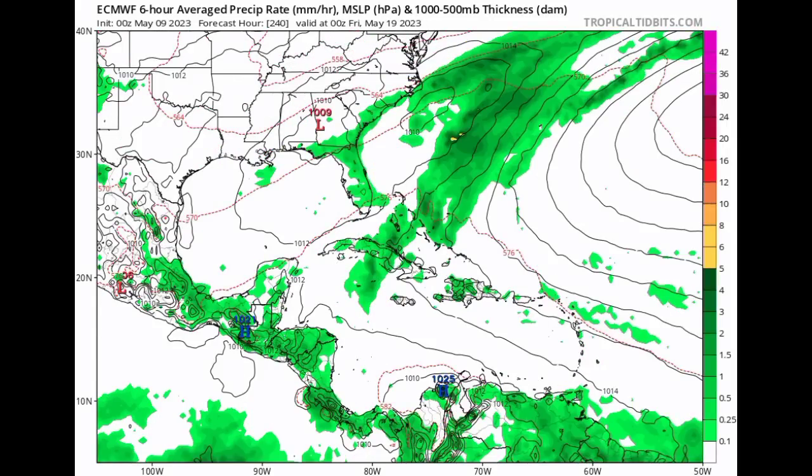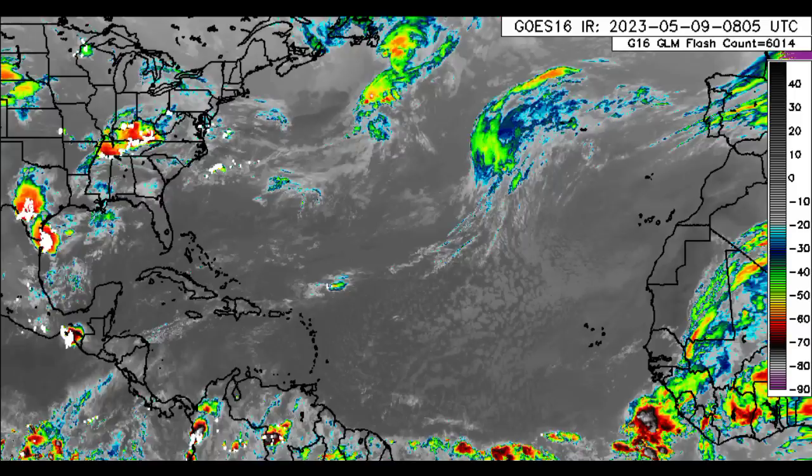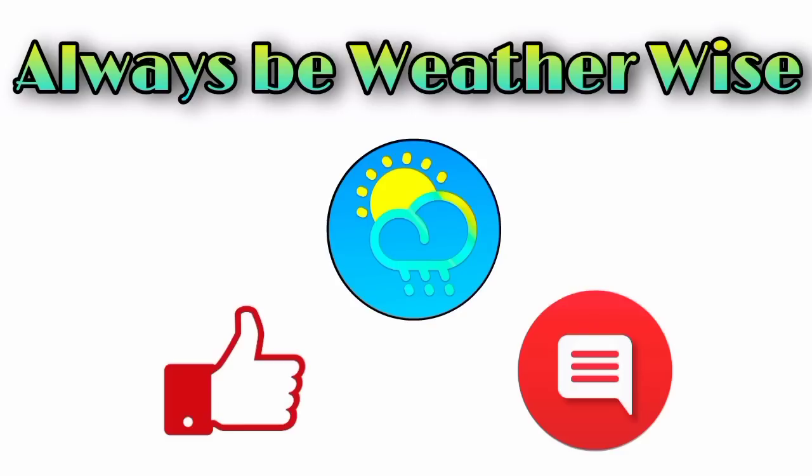I think there is still a chance that we could even see pre-season activity. As the weeks pass, that chance is going to be decreasing if we're not seeing any signs pointing towards pre-season development. But we still got a long way to go — it's just the 9th of May now. We've got some time here and I think we could still definitely see pre-season development, though that is not guaranteed. In terms of what is happening across the tropics, I will keep you guys updated. If you have any questions, feel free to leave them down in the comments and you can also share your thoughts there. And as always, remember to be weather-wise.